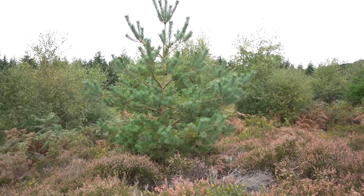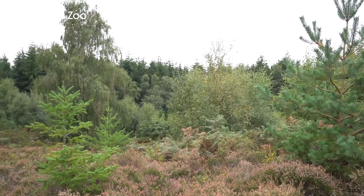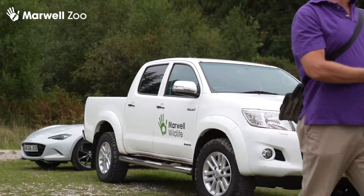We are in Puddle Town Forest today near Dorchester for a sand lizard release, which is part of the wider reintroduction program coordinated by the Amphibian and Reptile Conservation Trust. We're also here with Forestry England, who manage the site. Dorset holds about 80% of the entire UK sand lizard population, so it's an incredibly important county.